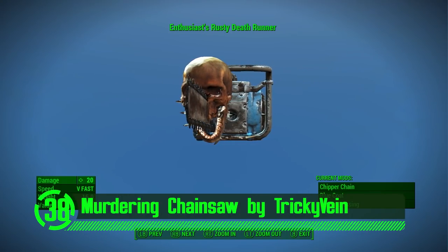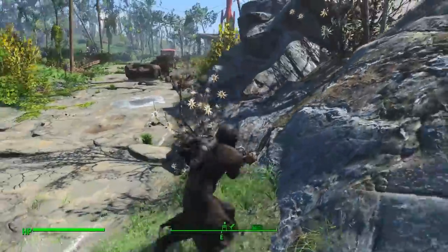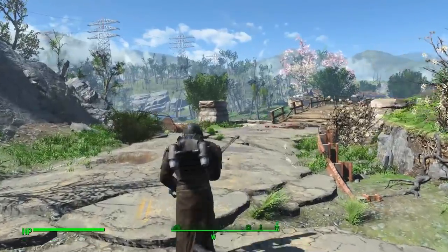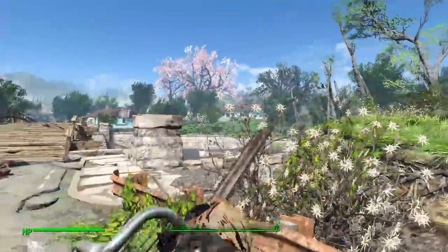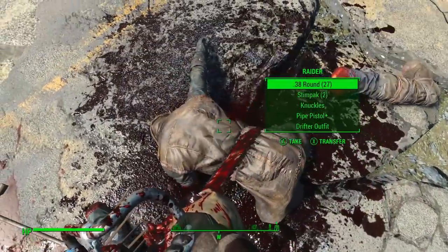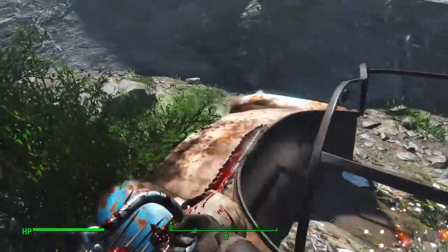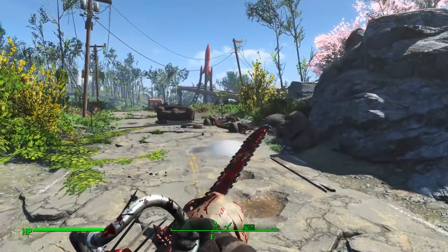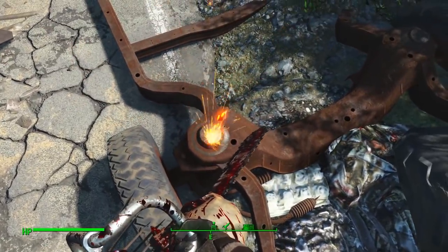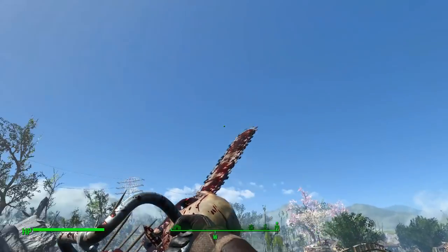Next up we've got the Murdering Chainsaw by TrickyVane. Chainsaws are known primarily for one thing — and that's murdering. Now you can have your very own chainsaw in Fallout 4. The chainsaw looks and feels like a chainsaw, and it's sure to scare the heck out of anything in your general proximity as soon as you turn it on, so you can really bask in the horrifying screams of your enemies with this mod installed.